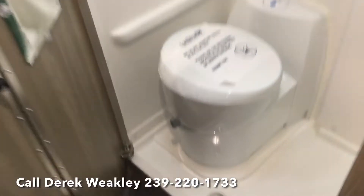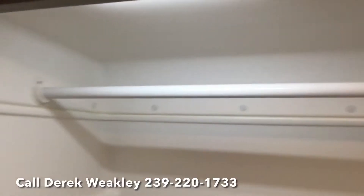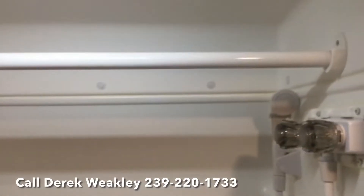Then here we have an actual bathroom with a toilet and shower. It has a removable hanging bar for clothes.